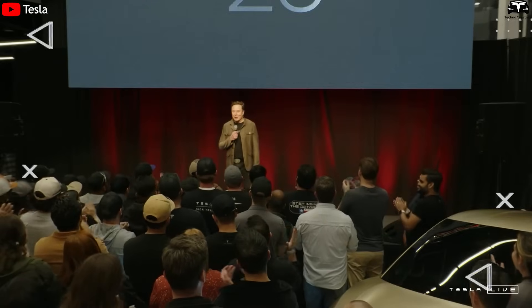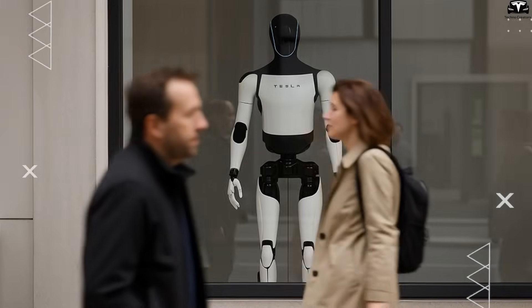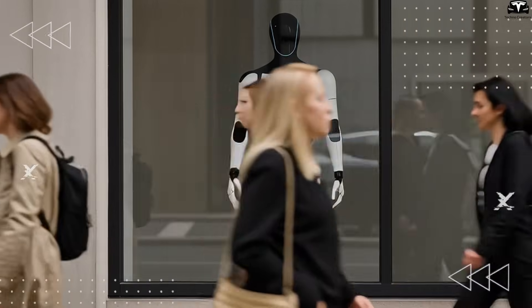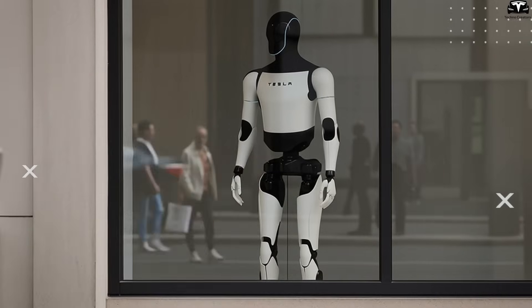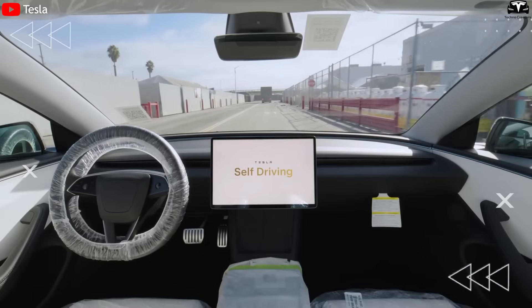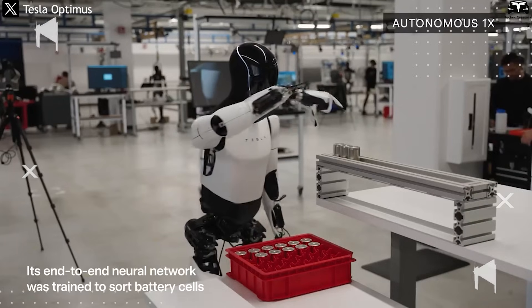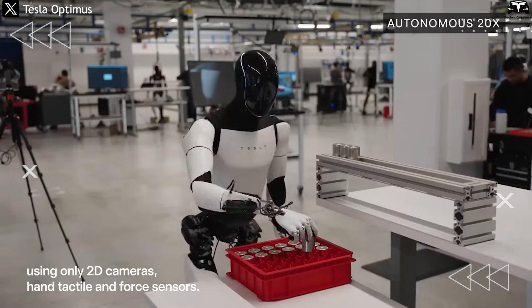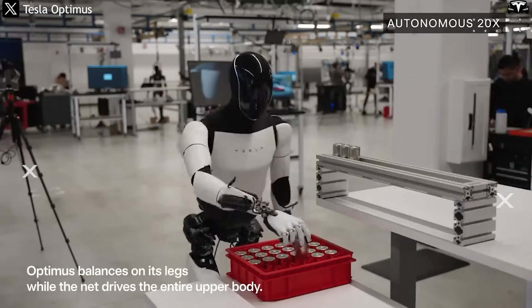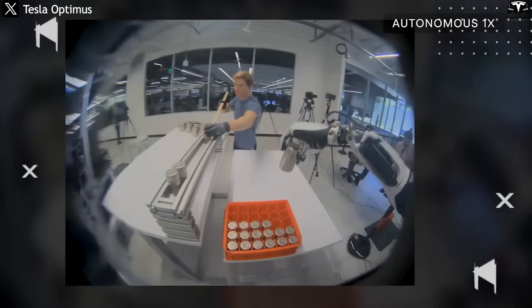In Elon Musk's long-term vision, Optimus is not just a household assistant — it is a symbol of a future where humans are liberated from repetitive labor, free to focus on creativity, learning, self-care, and caring for others. If the electric car was the gateway to the sustainable mobility revolution, then Tesla Bot represents the dawn of a new labor revolution in the age of AI. And if everything proceeds as planned, Optimus won't just live in your home — it may one day help build the first homes for humanity on another planet.